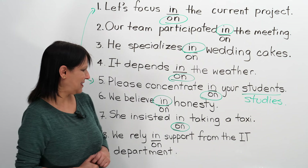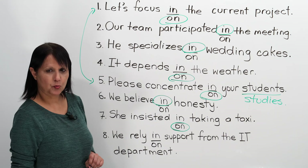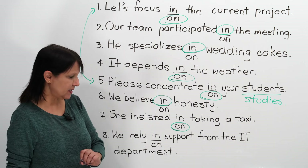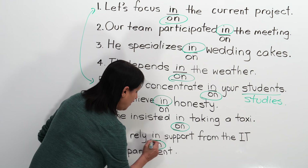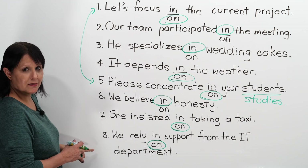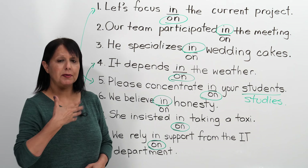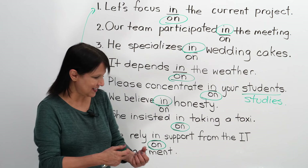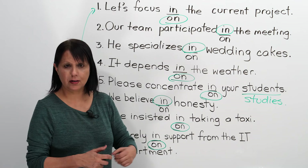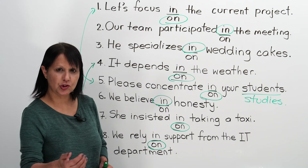Number eight: We rely blank support from the IT department. The correct answer is 'on' — to rely on. To rely on is similar to another word we covered: 'depend.' Rely and depend basically mean the same thing — I rely on you, I'm counting on you, I'm depending on you. In this case, you're depending on them for support from a particular department. To rely on and to depend on mean exactly the same thing. Pronunciation: to rely on.